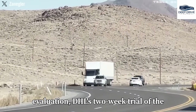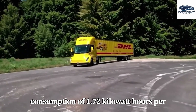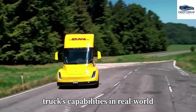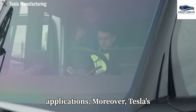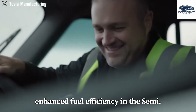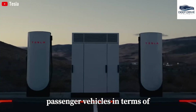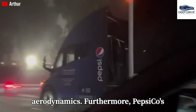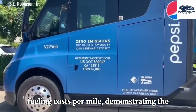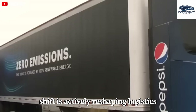In a practical evaluation, DHL's two-week trial of the Tesla Semi revealed exceptional energy efficiency, achieving an average consumption of 1.72 kWh per mile — surpassing Tesla's official ratings. Tesla's innovative aerodynamic design significantly reduces drag, leading to enhanced fuel efficiency and positioning it competitively alongside passenger vehicles in aerodynamic performance. PepsiCo's adoption of Tesla Semis has resulted in a remarkable decrease of 60 to 70% in fueling costs per mile, demonstrating the financial benefits of electric trucking and actively reshaping logistics operations.